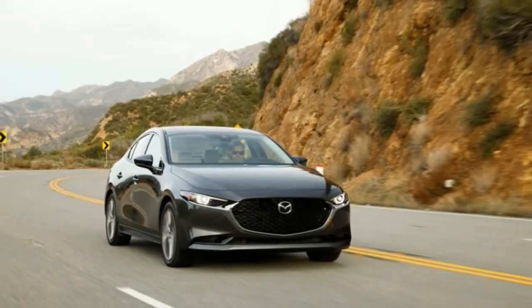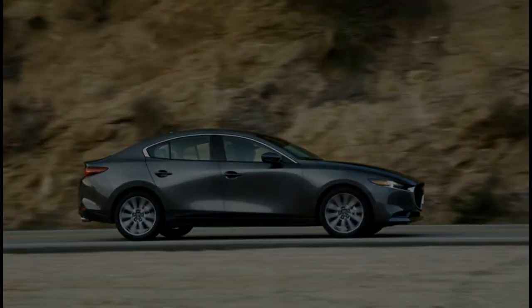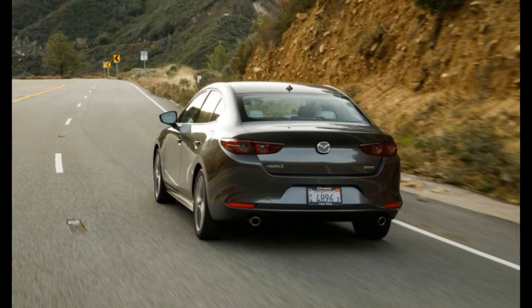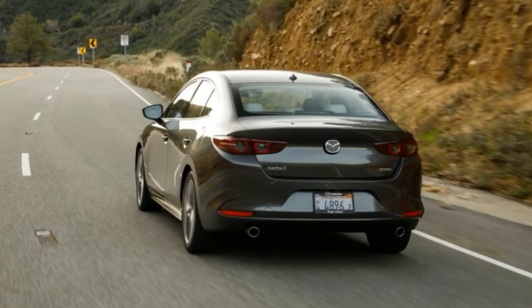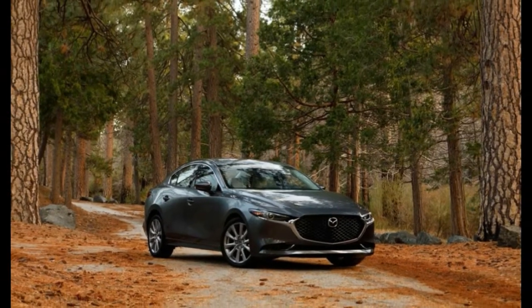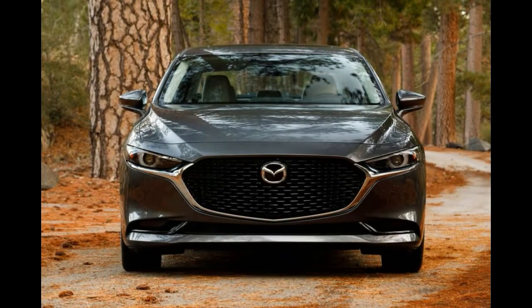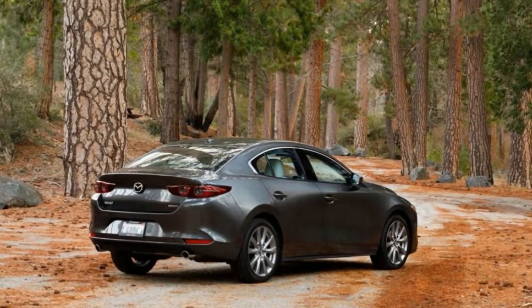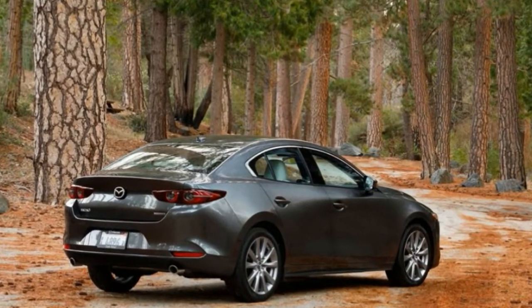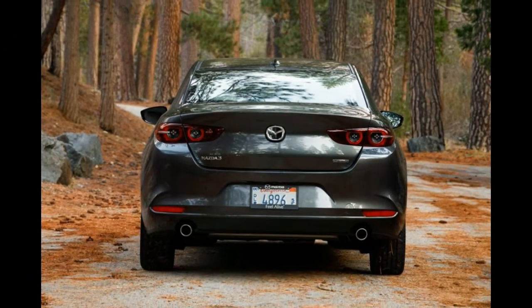The Mazda 3 shows a Porsche-like obsession with the details. Reviewing cars is a weird game. One minute you're in a 550-horsepower Porsche 911 GT3 RS, the next you're driving a 186-horsepower 2019 Mazda 3 sedan, and then the day closes out with a custom 427-horsepower 1995 Porsche 911 Rista mod by Gunter Works. Aside from all three being gasoline-powered vehicles, there doesn't appear to be much in common between the three.